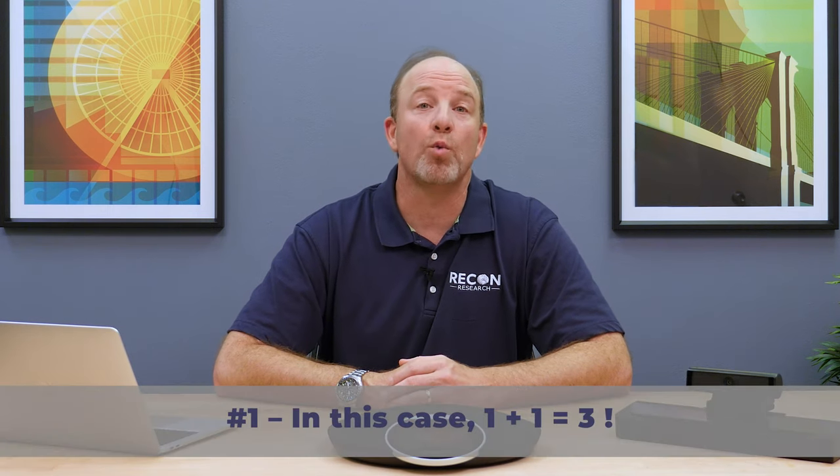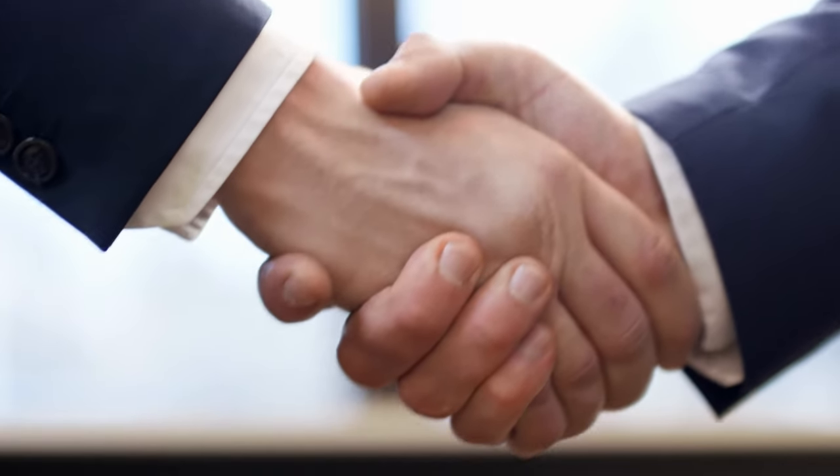Number one: in this case, one plus one does equal three. This solution highlights the power of partnerships. This bundle lets Dolby bring its exceptional audio and imaging capabilities to the table without having to become a cloud video provider. At the same time, this bundle allows BlueJeans to offer a seamless BlueJeans calling experience in meeting rooms without having to become a hardware vendor. We're big fans of partnerships, especially when those partnerships allow each party to focus on what they do best — and that is exactly the case here. A true example of how one plus one can equal three.